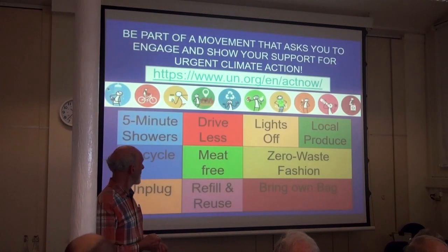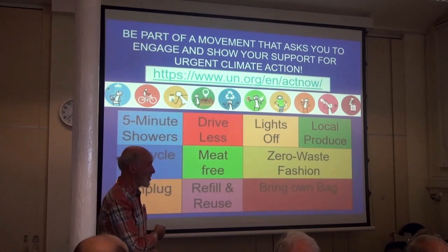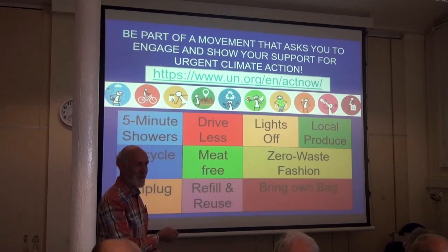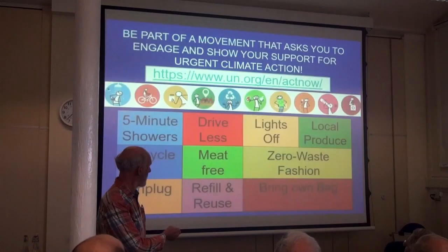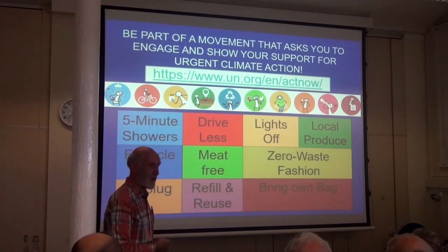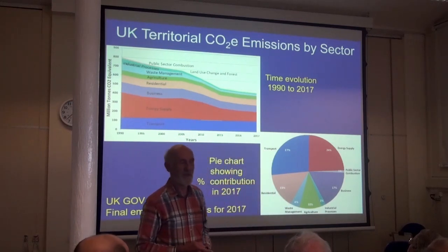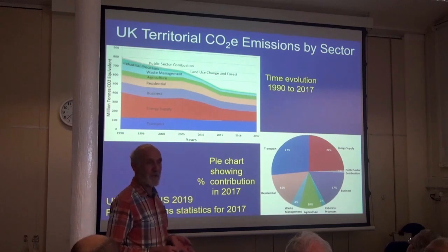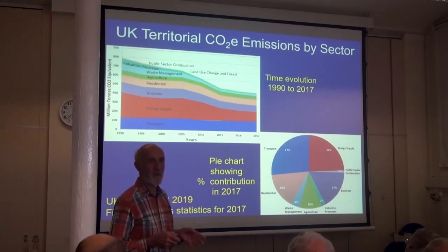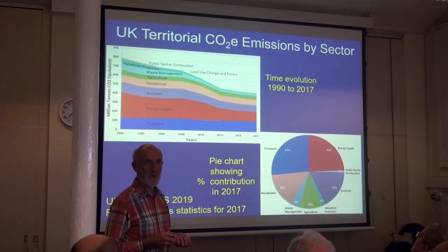Where can we go into the future? This is from suggestions from the United Nations on what we can do — five minute showers, drive less, make your clothes last longer and use second-hand material, unplug your electricity. How is the UK doing in relation to emissions? We are extremely fortunate to have a Climate Change Committee in the UK doing a phenomenal job. Look at their website and see some of the recommendations they've been making to government. Many have been taken up, but they're not moving fast enough — our government is not moving fast enough.